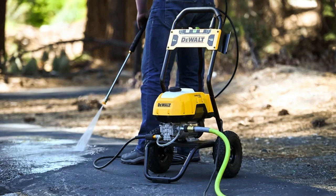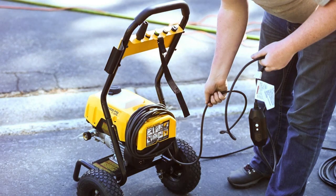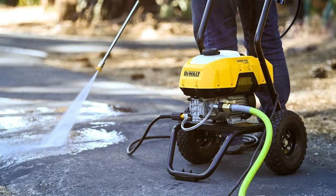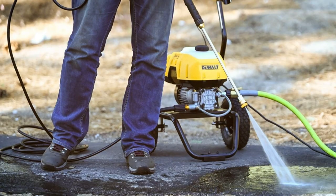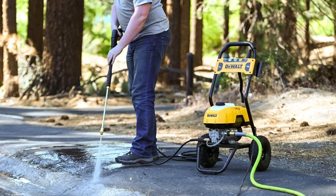At number 2, the DeWalt DWPW-2400 electric pressure washer is your go-to solution for efficient and effective outdoor cleaning. Whether you're tackling a dirty deck, grimy siding, or a mud-caked vehicle, this electric pressure washer has the power and versatility to handle it all. Powered by a robust 13-amp electric motor, the DWPW-2400 delivers a maximum pressure of 2,400 PSI and a flow rate of 1.2 gallons per minute (GPM). This combination of pressure and flow ensures that dirt, grime, and stains are no match for its cleaning prowess.